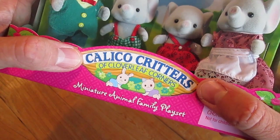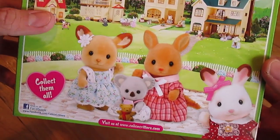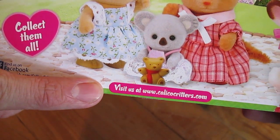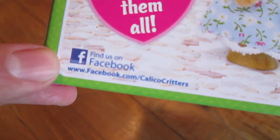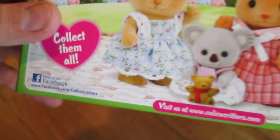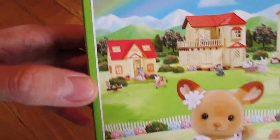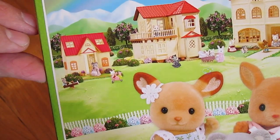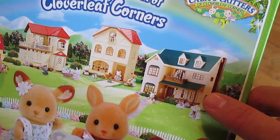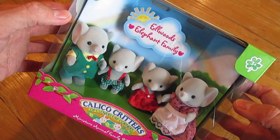These are so cute. Look here on the back — it says welcome to the world of Cloverleaf Corners. There's so many different kinds of animals and you can collect them all. You can visit the website at www.calicocritters.com and find them on Facebook at facebook.com/calicocritters. Now ask your parents before getting online and checking these sites out. There's so many awesome little play sets and little families to collect — there's a little cottage, a house, another house, and then another house. I really want this one so bad. These are super cute and I can't wait to share them with you. So let's do that.